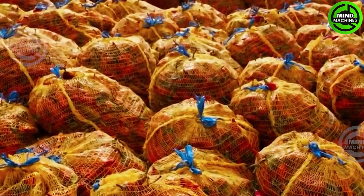In the subsequent stage, the chilies undergo a thorough washing and cleaning to eliminate dirt or debris, ensuring they are safe for consumption and ready for the next phase of processing.